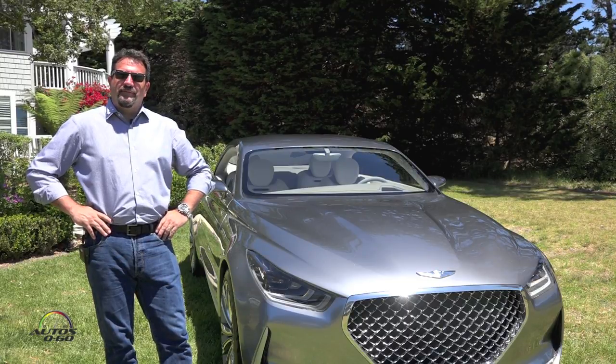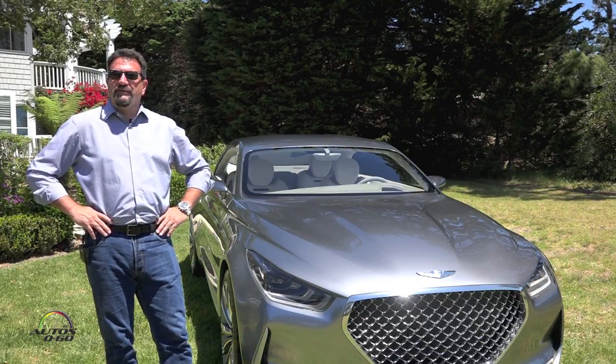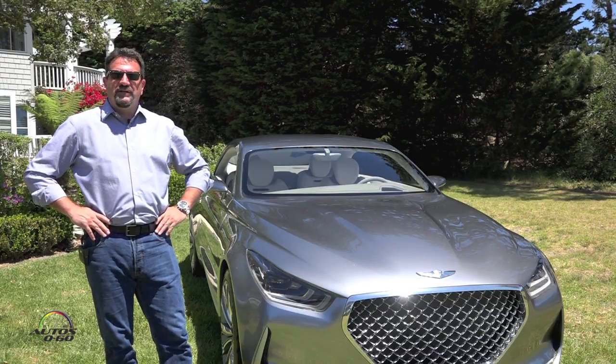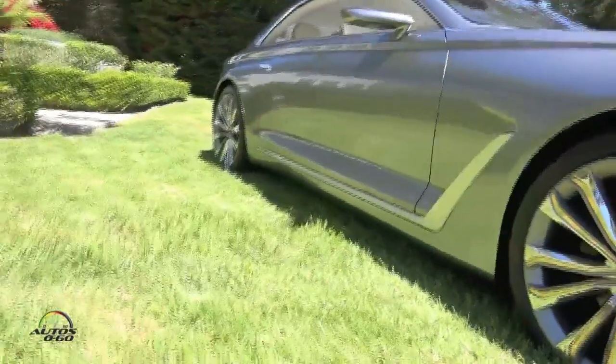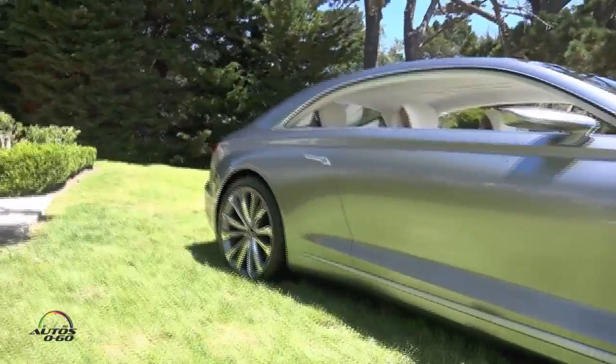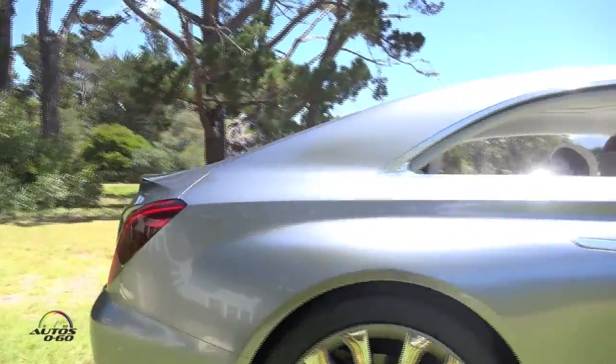My name is Chris Chapman. I'm the chief designer at Hyundai Design North America and we have here today at Pebble Beach the Genesis Vision G concept car. It's a flagship vehicle with a wheelbase of about 3,170 millimeters, so it's a big, large coupe of premium stature.